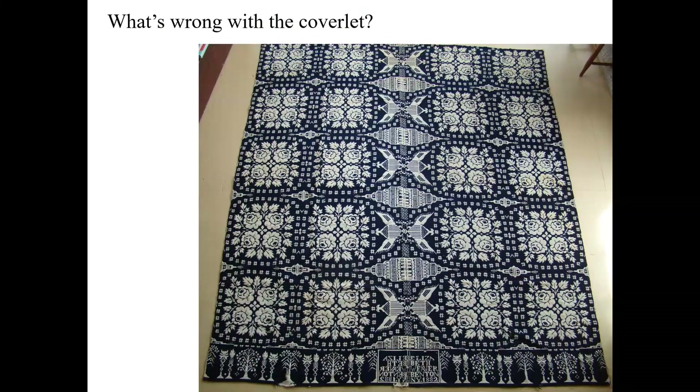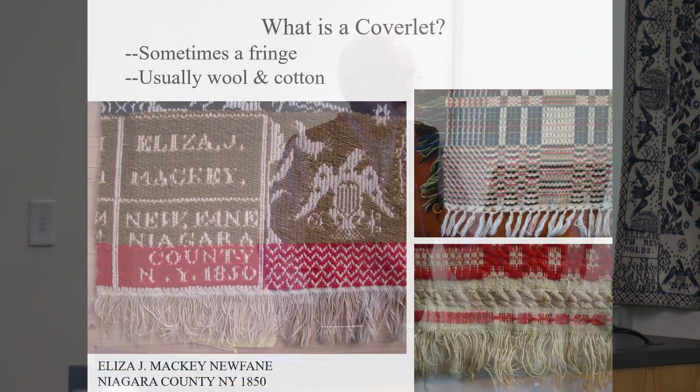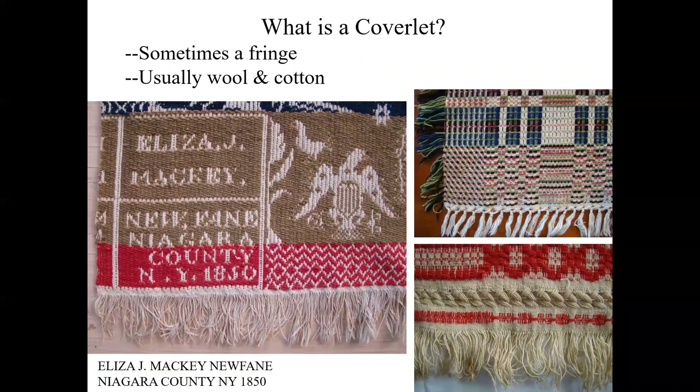What's wrong with this coverlet? When somebody stitched the two panels together, they put the borders in rather than matching up the center field pattern. So you can see the corner blocks are not in the corners — they're in the middle. Sometimes there are fringes on coverlets. Here are several examples with fringes. The one on the left is from Niagara County — a New York coverlet. It's pretty uncommon to see three colors on a New York coverlet, but it does happen occasionally.